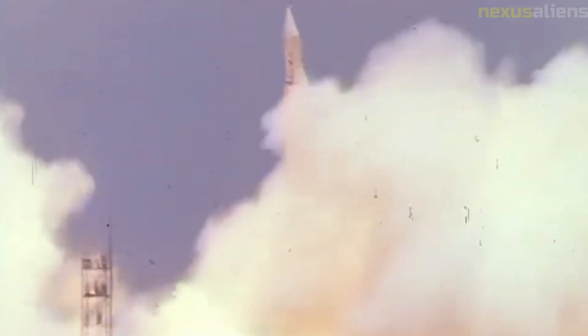Overall, the Pioneer 9 mission was a major milestone in the history of space exploration and scientific research. Its legacy continues to be felt today, both in the scientific knowledge it contributed and in the technological innovations it pioneered. As we continue to explore the solar system and beyond, we will no doubt build on the foundation of knowledge and experience established by Pioneer 9 and its successors.